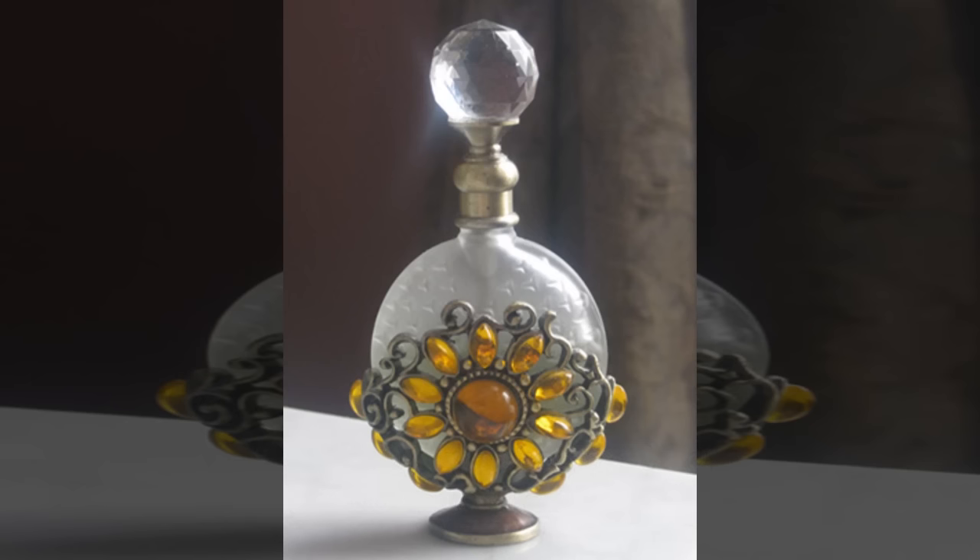SCP-300 consists of an antique glass perfume bottle containing approximately 2.4 cubic centimeters of unidentified colorless liquid. When a single drop of SCP-300-2 is extracted from SCP-300-1 and the drop is viewed through a standard optical microscope, an animated scene becomes visible. While no two drops have shown precisely the same scene, these scenes generally take the form of pastoral or woodland scenes consistent with that of Victorian-era England.